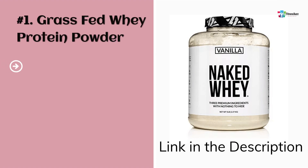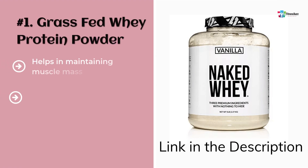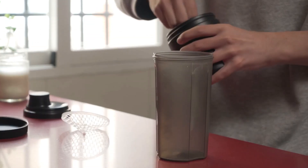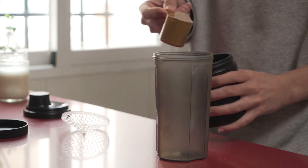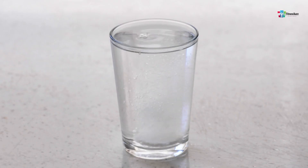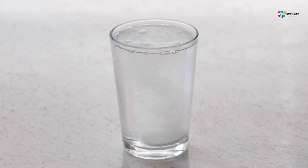Number 1: Grass-Fed Whey Protein Powder. Grass-Fed Whey Protein Powder by Naked Nutrition contains only the purest ingredients, with each serving including 25 grams of protein and 5.9 grams of BCAAs — branched-chain amino acids. It doesn't contain any artificial ingredients or additives.